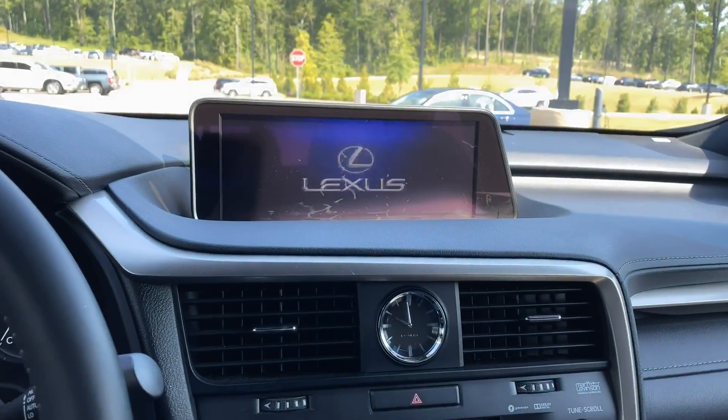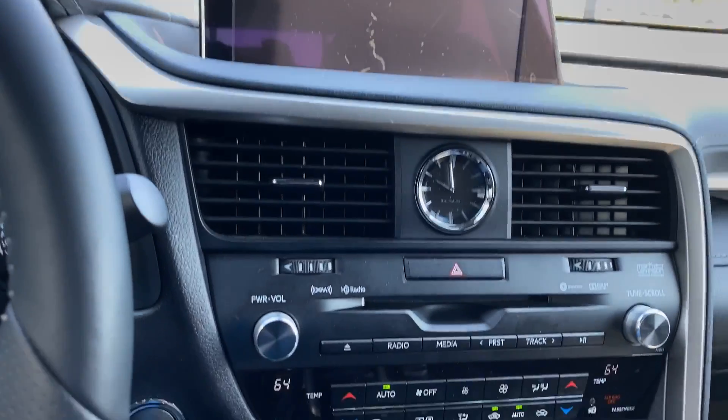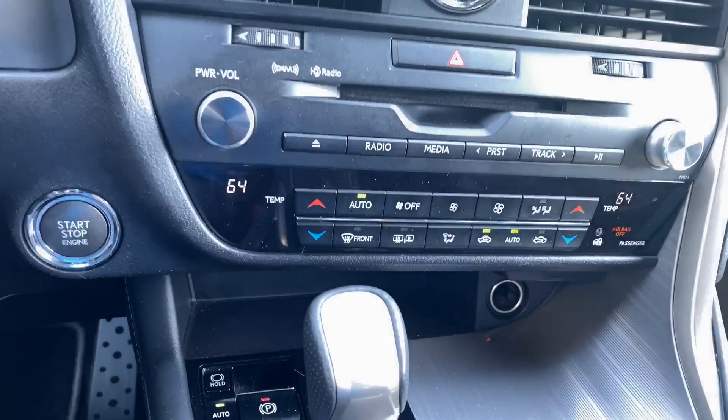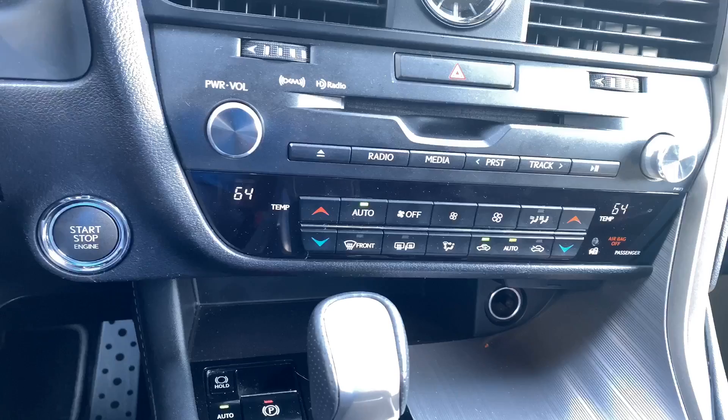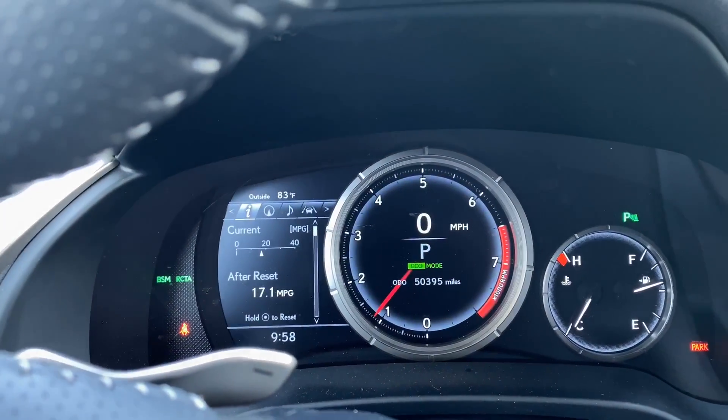Inside the cab, it's got the big LCD display screen from Lexus right up there. You've got your multi-zone automatic climate control, standard, as well as your digital instrument cluster.